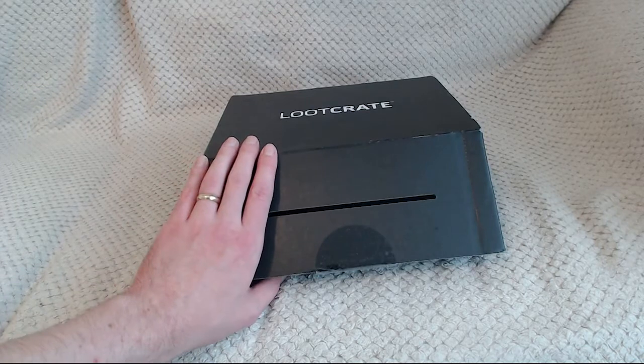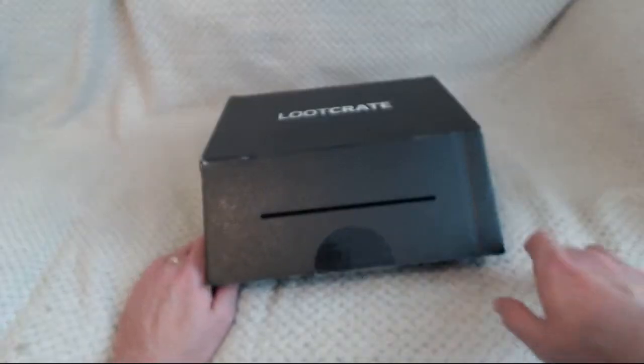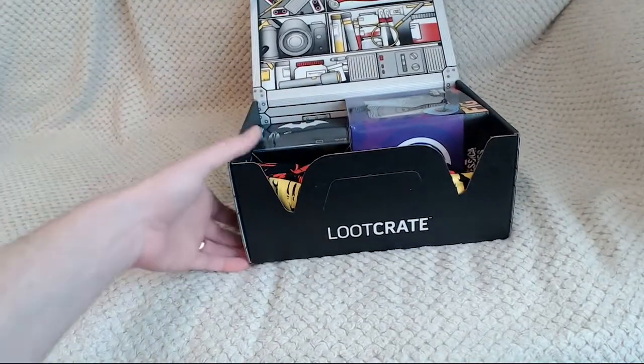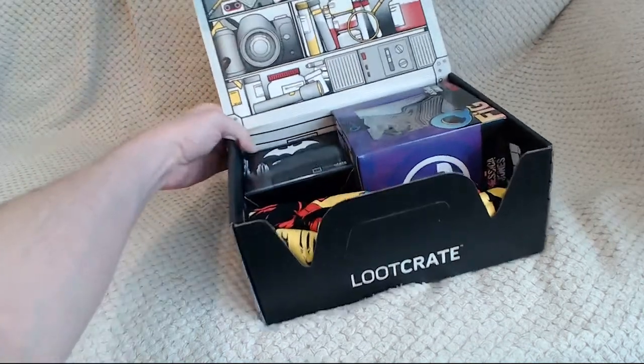Before I do start, this month's theme is Investigate. So first of all we have a shelf with lots of different things on it to do with investigating.